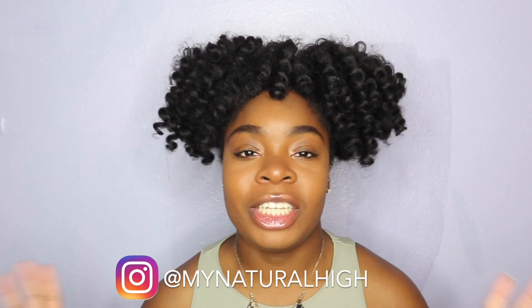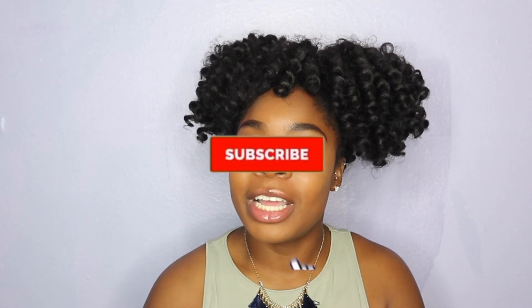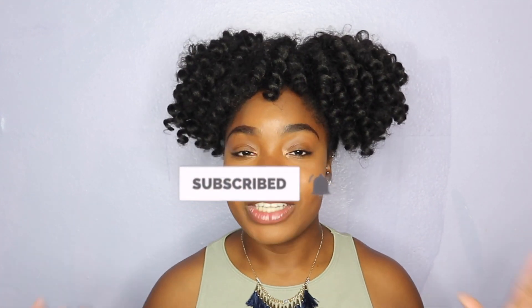Hey you guys, welcome and welcome back to my channel. If you're new, welcome, and if you're an old but goody, welcome back. In today's video I'll be doing another V talk. I really did enjoy that last one where I talked about pH changes and preventing bacterial vaginosis and yeast infections. This video is going to be a topic discussion on the best washes, wipes, and sprays to keep our kitty nice, fresh, and clean.